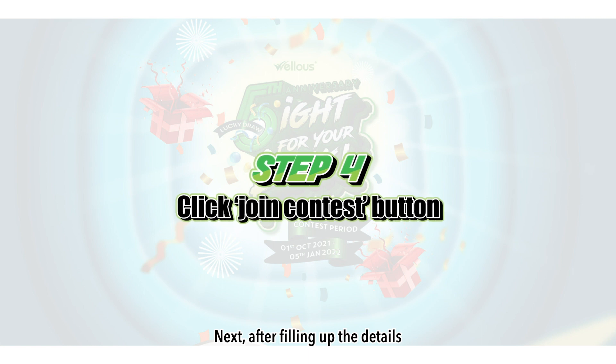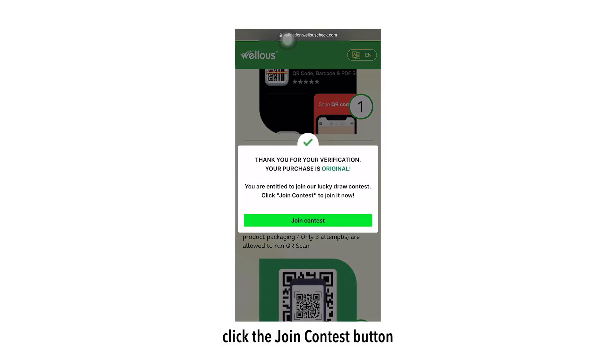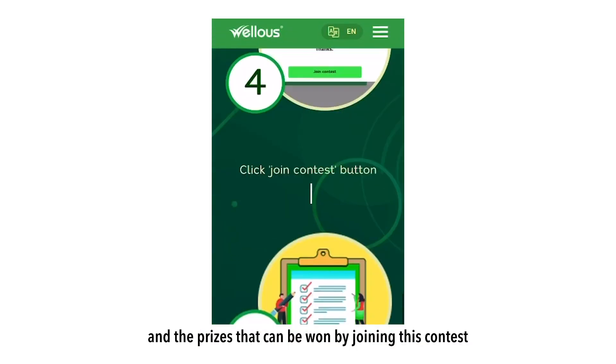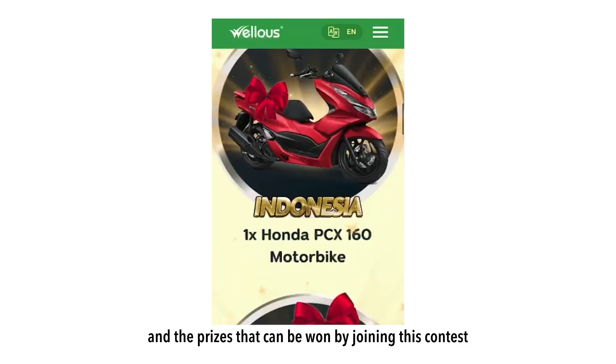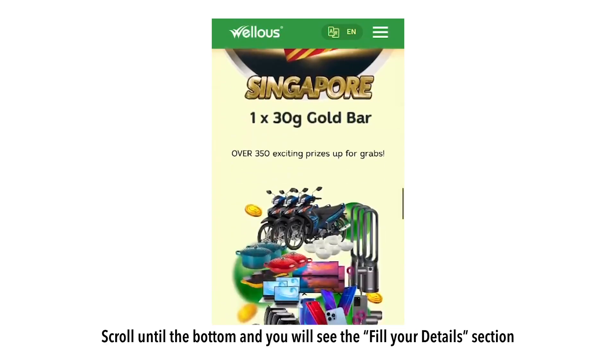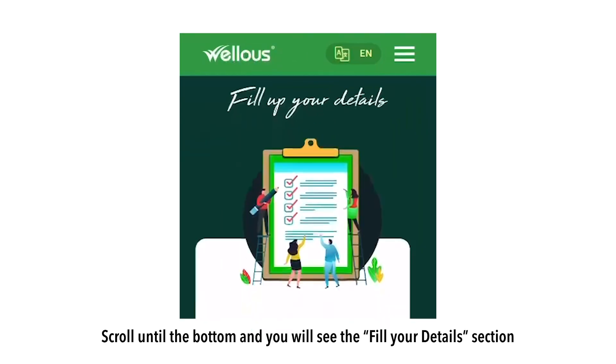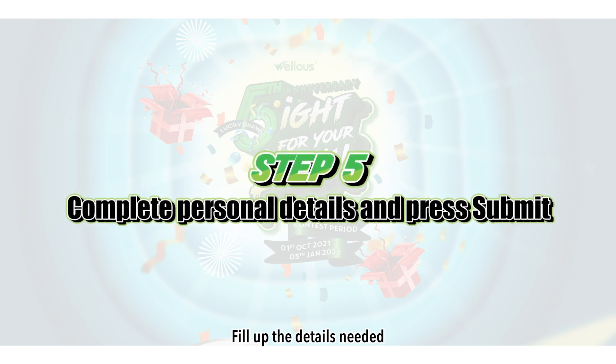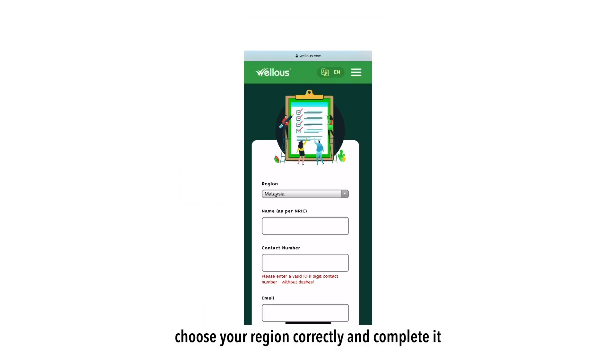Next, after filling up the details, you will see a pop-up box. Click the Join Contest button. Read through the content and the prizes that can be won by joining this contest. Scroll to the bottom and you will see the Fill Your Details section. Fill up the details needed and choose your region correctly.